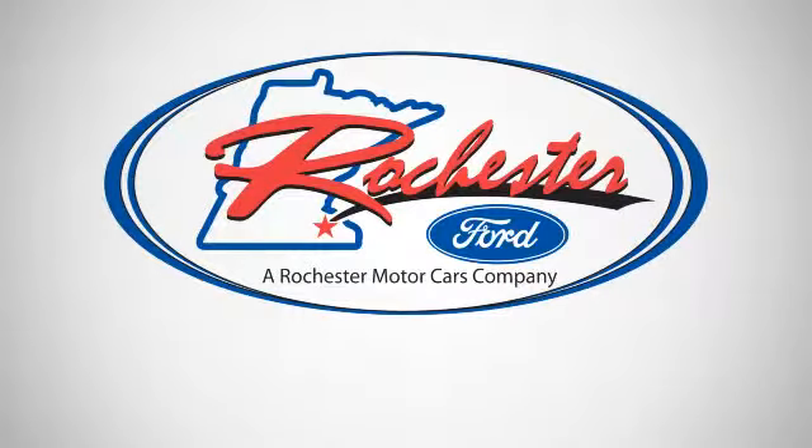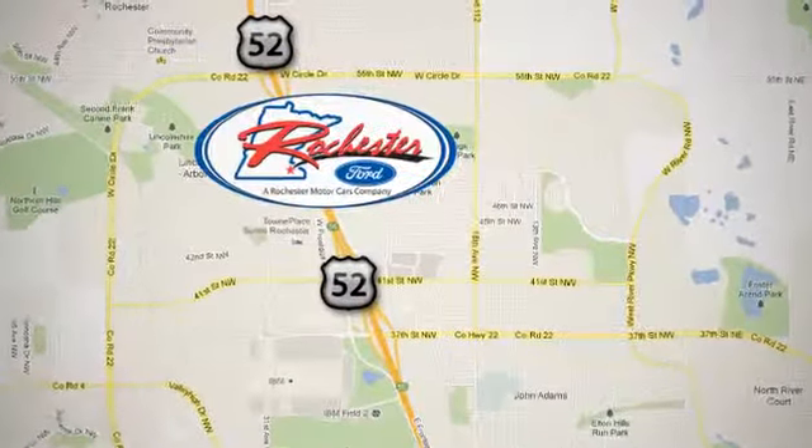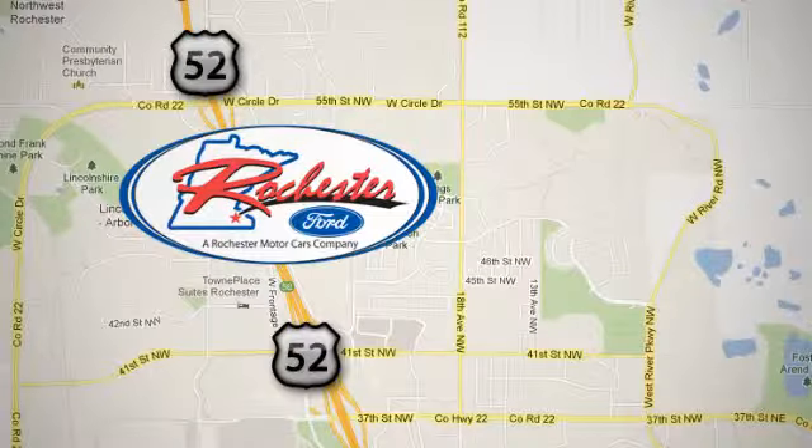Experience the difference at Rochester Ford. We're conveniently located between 41st Street and 55th Street NW on Highway 52 in Rochester, MN.